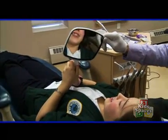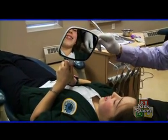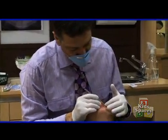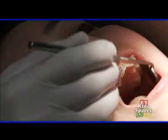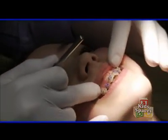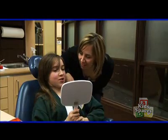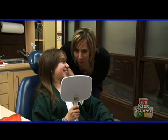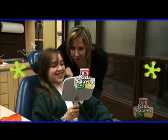I wanted to get braces because I wanted to make my teeth straight, and I wanted these to fill in nicely — just to spread them out a bit. I'm excited. I'm happy that when I get older I'll have straight teeth. Do you love them? Yes. I love the purple that you chose — I find it's really you.